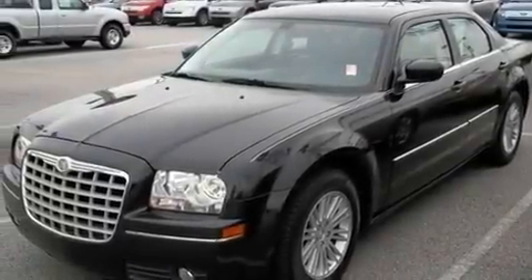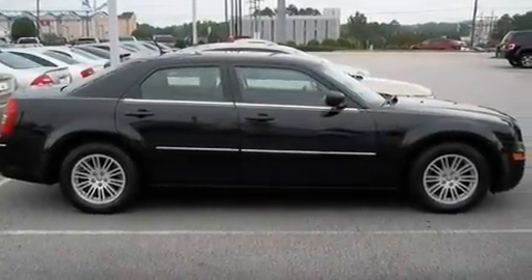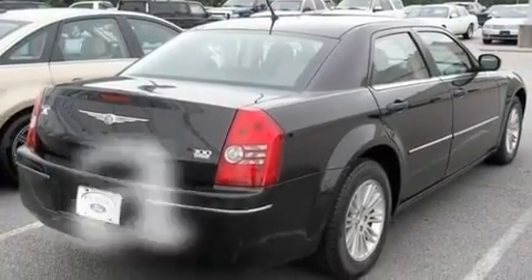Its top features include a power driver's seat, heated side view mirrors, leather seats, aluminum wheels, fog lamps, traction control and stability control systems, and anti-lock braking system. And this vehicle has fewer than 25,000 miles on the odometer.